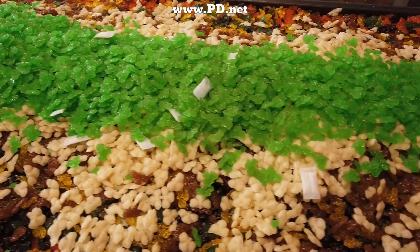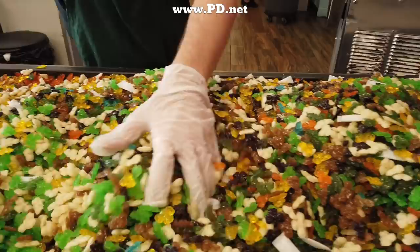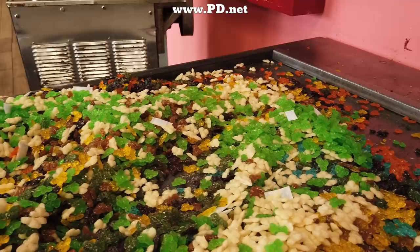Thank you for watching. If you're ever coming through Tallahassee, we're right off I-10 at the Thomasville Road exit. We're open from 7 a.m. to 10 p.m. We make candy lots of days, but not every day and not all the time, and if you're lucky you can catch us making hard candy. You can also get our candy at www.pd.net online, and you can follow us on Facebook, Twitter, and Instagram. If you want to find out about our latest videos, not only subscribe here, but click that little alerts button here on YouTube. Thank you for watching — we do appreciate it.